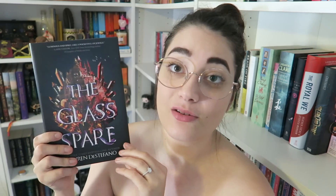Okay, we have reached the book! It is an OwlCrate exclusive cover again, and it is The Glass Spare by Lauren DeStefano. Let's open it up. This is the book — I'm not sure what the original cover looks like; I will leave a picture on this side so you can see the difference.